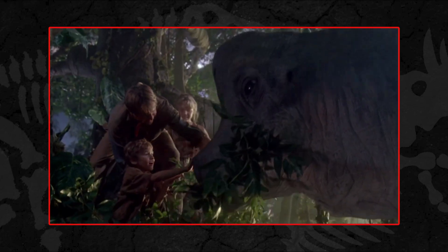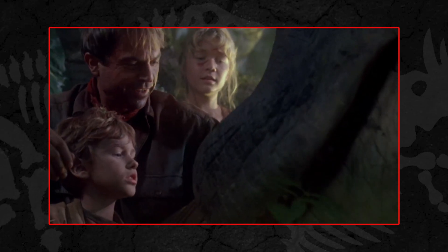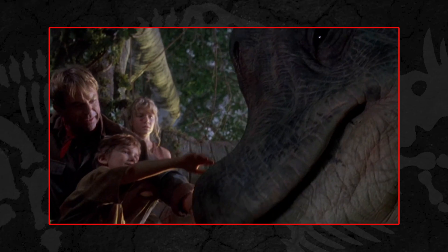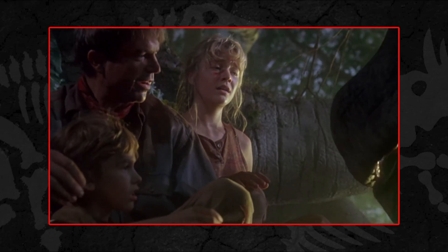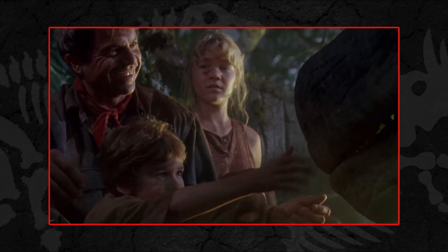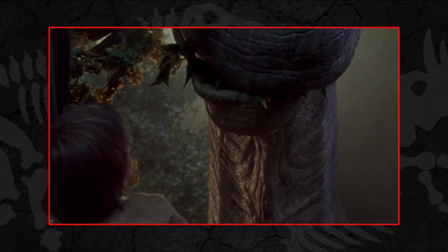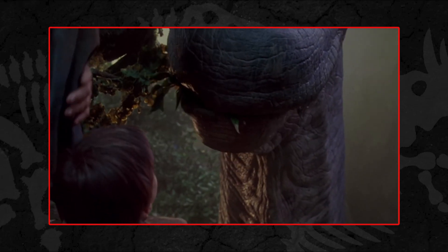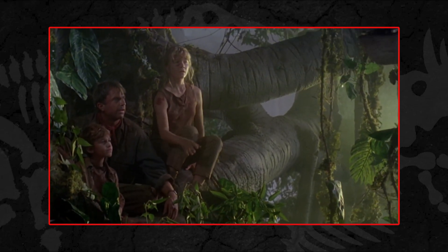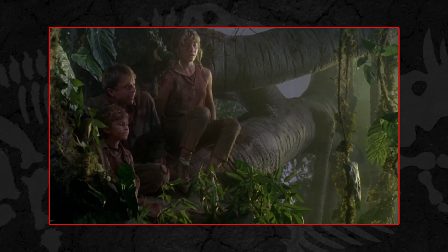The Brachiosaurus also appears in an animatronic capacity later in the film, with Lex, Tim, and Grant having a rather snotty encounter with the large animal as they take shelter in the canopy of a tree. These gentle giants provide welcome moments of reprieve and wonder throughout the film, amidst all of the chaos which unfolds across its run time.